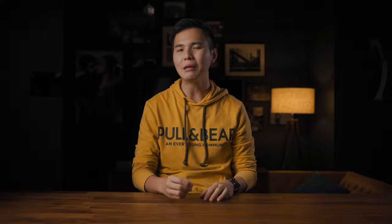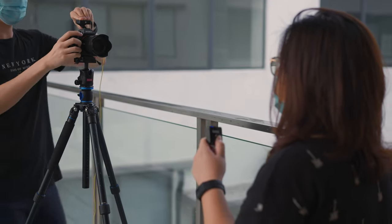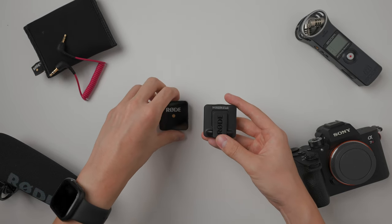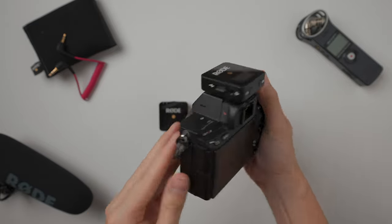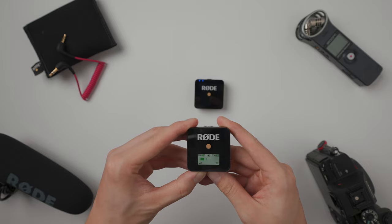The Rode Wireless Go is one of the smallest and most compact wireless microphone systems on the market. It comes with a transmitter and a receiver for only $200 — a total lifesaver. We used to use the Zoom H1, but the downside was I was never sure if it was recording when I handed it to a client. With Wireless Go, you can hear the audio as you're recording. There's a belt clip on both the transmitter and receiver, and the receiver has a cold shoe adapter that slides onto any camera's hot shoe mount. You can also control the audio level from low to high dB.